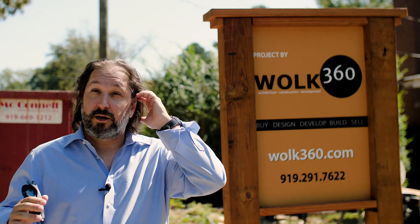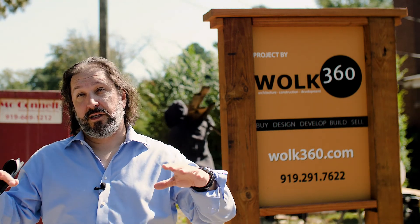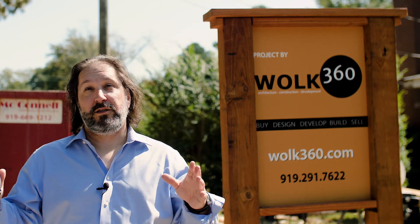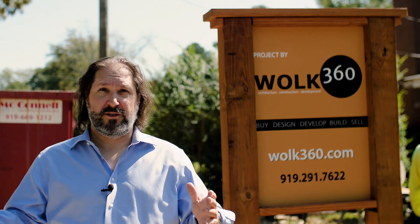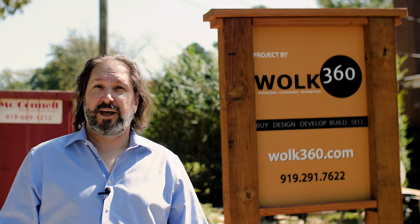A cool thing we'll do next week: we're working with another interior designer in town who has a client that redid a condo over at the Hudson. He bought a world clock, and we're going to go in and install that for him. It'll be a quick little install but a fun one — it's actually something my father would be very envious of because he's always wanted one of these world clocks. Part of the job requirement is that we get to bring my dad over to take a look at it, so we'll get into that next week.